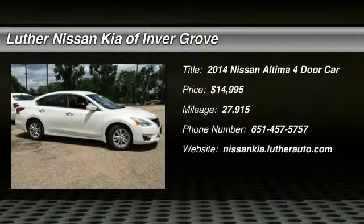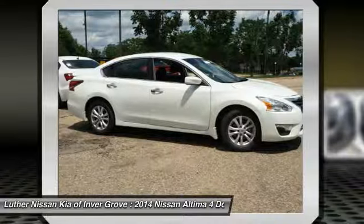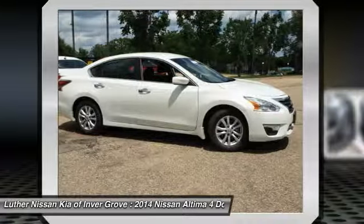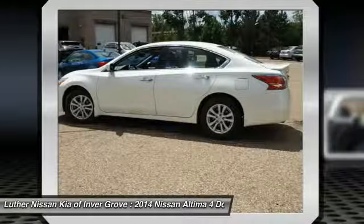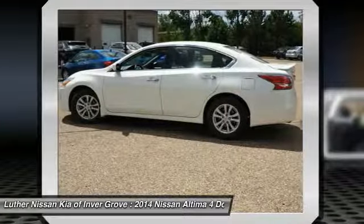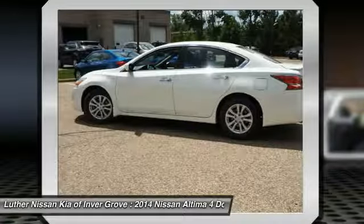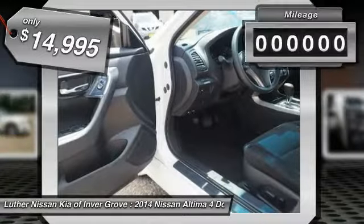The 2014 Nissan Altima offers advanced features to make life easier, including push-button ignition, which comes standard. Combine that with a powerful V6 or efficient four-cylinder engine, six standard airbags and over 5,000 quality and performance tests, and you'll see the Nissan Altima is made to drive and built to last, and is priced below $15,000.